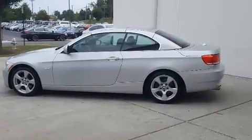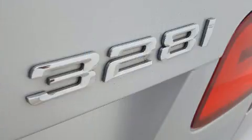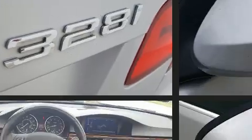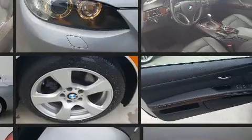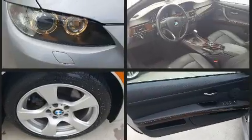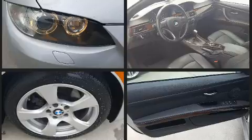BMW ensures the safety and security of its passengers with equipment such as knee airbags, integrated rollover protection, traction control, anti-whiplash front head restraints, ignition disabling, and four-wheel disc brakes with ABS.